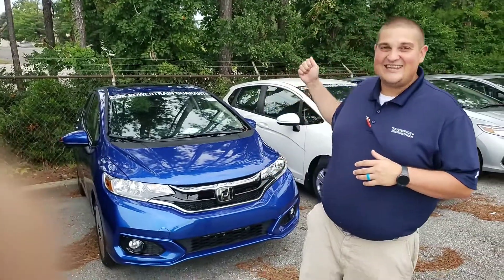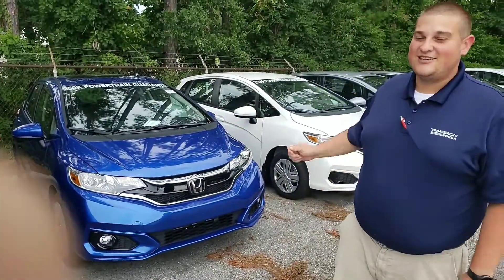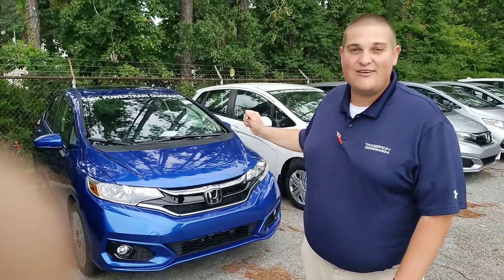Hey Lamar, this is Chad Harrelson at Tamron Honda in Hoover. I wanted to thank you for your recent online inquiry on the 2019 Honda Fit. This is an awesome little vehicle that's going to get you some great gas mileage and has some great versatility.